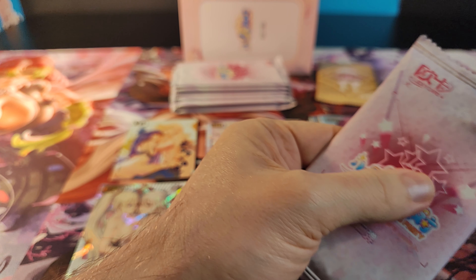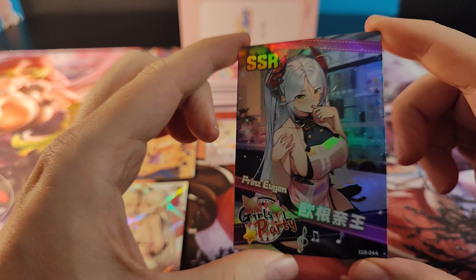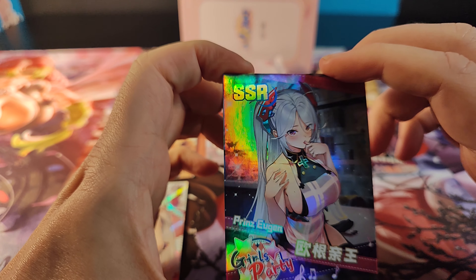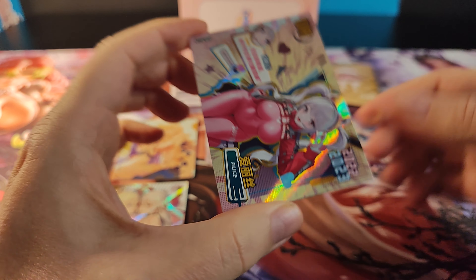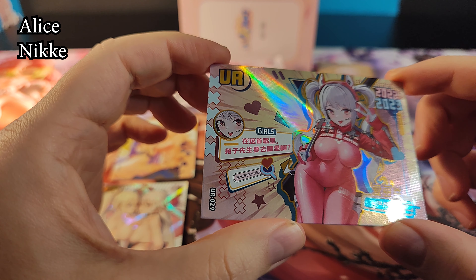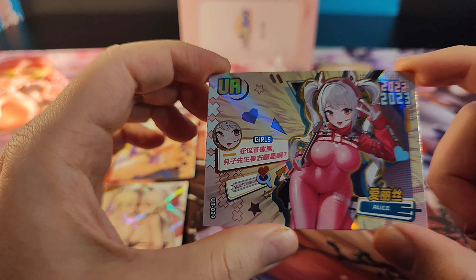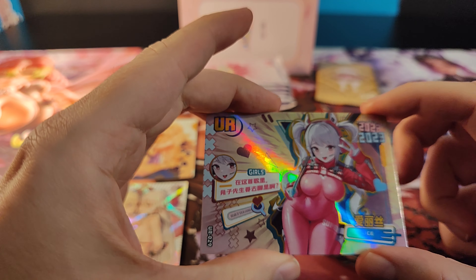If it's not VTubers, it's Azure Lane — I guess this set is just a sign for me. That's fine. Prince Eugen. Very nice. And the UR is Alice. I should be able to place her. At least she is clothed, so I can look at her a bit longer. Alice, but I can't place her at first glance. Very nice UR though.